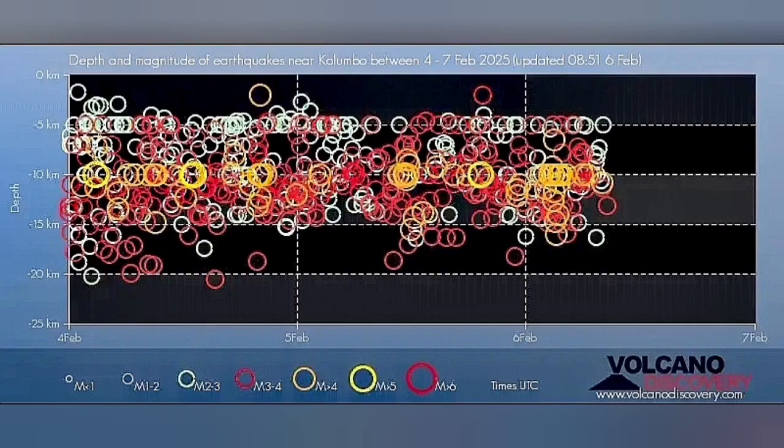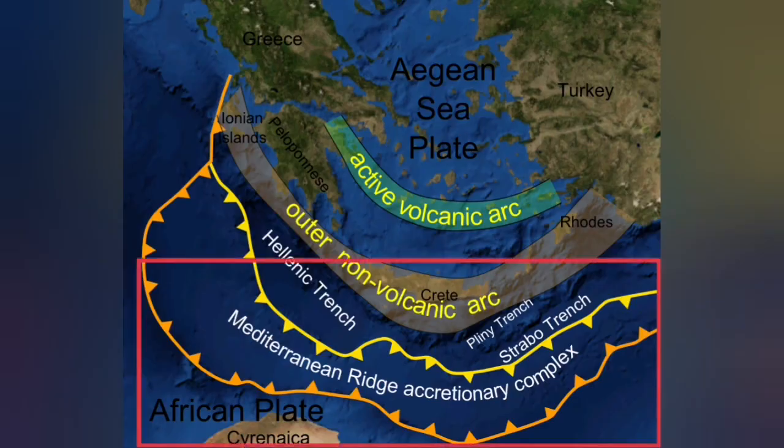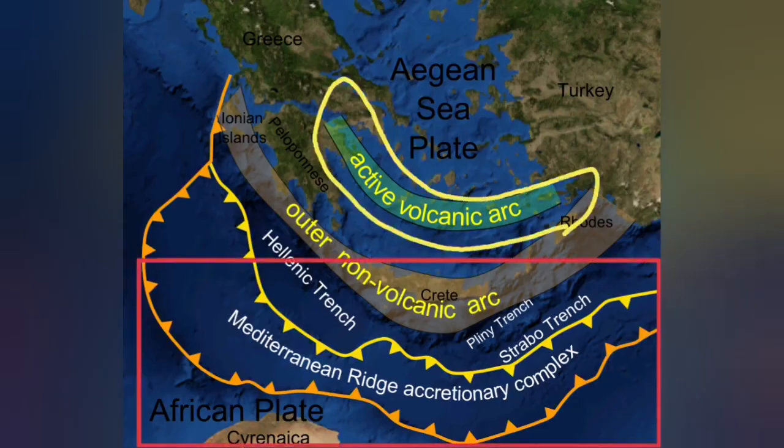Most of the earthquakes are at a depth of 5 to 20 kilometers, which corresponds to the thickness of the Earth's crust in this area. This is where the African plate is going under the Eurasian plate — subducting 20 to 30 kilometers down — and then material comes up as a blister at the active volcanic arc.